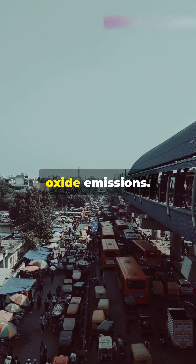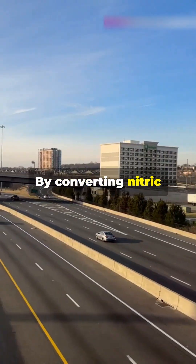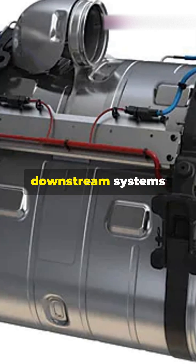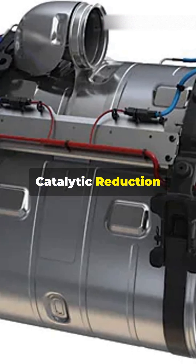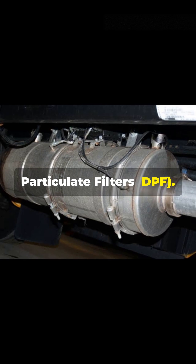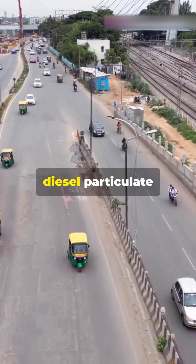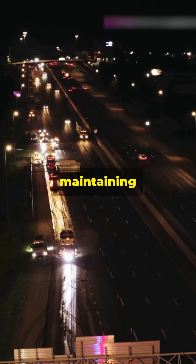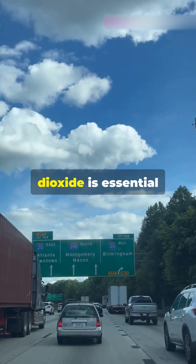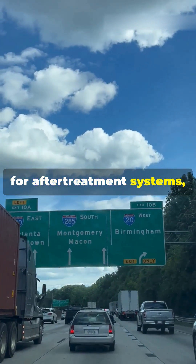The DOC also plays a vital role in reducing nitrogen oxide emissions by converting nitric oxide (NO) into nitrogen dioxide (NO₂). This enhances the performance of downstream systems like Selective Catalytic Reduction (SCR) and Diesel Particulate Filters (DPF). This reaction is crucial for keeping diesel particulate filters clean and maintaining efficiency in modern emission control systems.